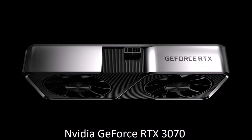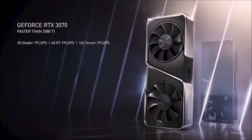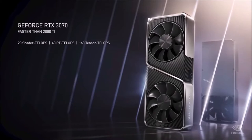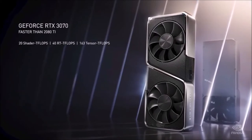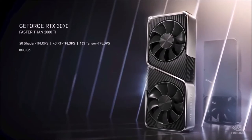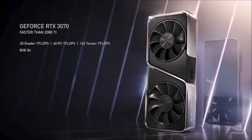NVIDIA GeForce RTX 3070: Best Midrange Graphics Card. The RTX 3070 is the best midrange graphics card you can buy right now. It rivals the RTX 2080 Ti while costing much, much less. This is extraordinary news, and anyone who wants to build or upgrade a midrange gaming PC should be happy.